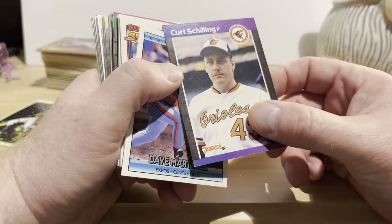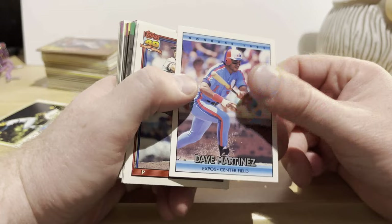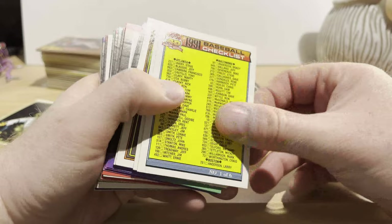Curt Schilling from '89 Donruss — I can't remember which year his rookie card is; I thought it was '88 but I could be wrong. I'm not great on my Junk Wax Era rookie cards. '92 Donruss Dave Martinez, '91 Topps Mark Langston, Bill Pocoroba, Bobby Bowe, Al Osuna. And a checklist from that set.